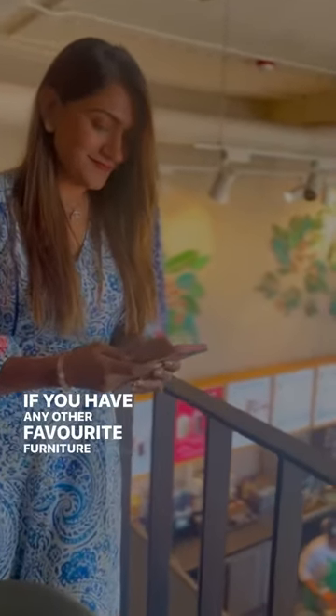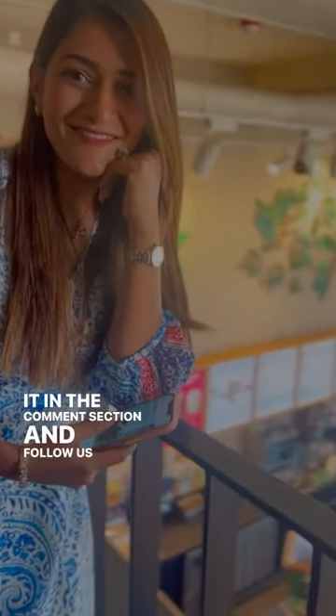If you have any other favorite furniture brands, share them in the comment section and follow us for more such content.